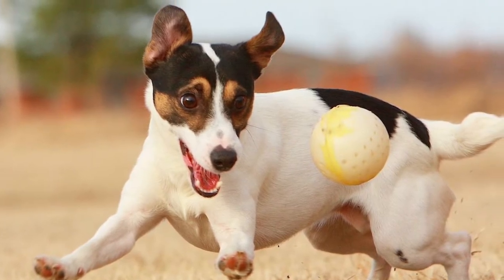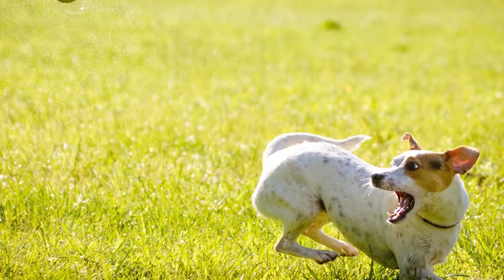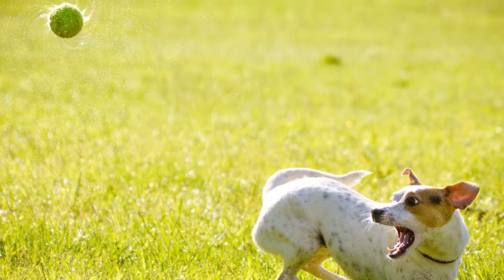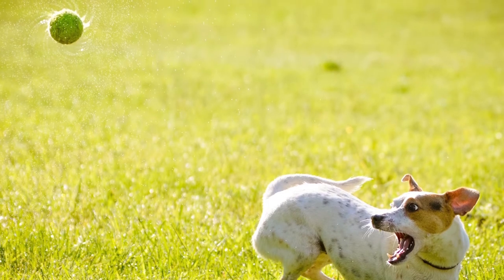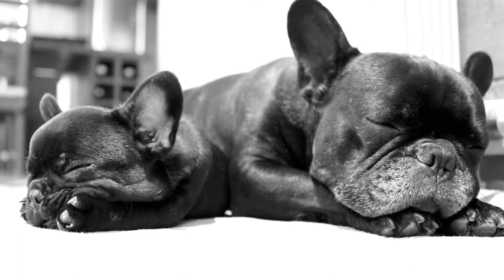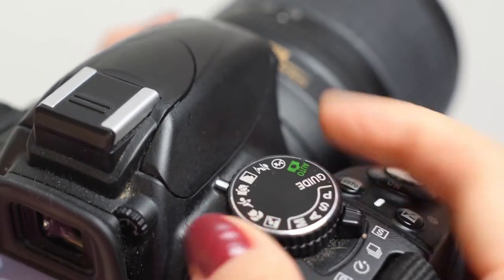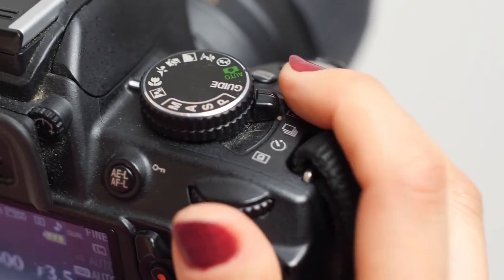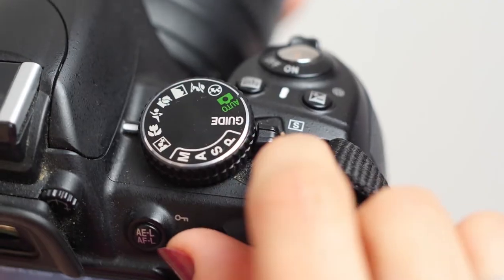Secondly, it's reportage shooting, or I can also call it situational — these are not staged photographs. For example, your pet is busy with its own business, playing with a toy or doing something funny, and you simply take pictures without distracting your friend. In this case, it is appropriate to use continuous shooting and you can set the camera to motion capture, so the focus will not be blurry.